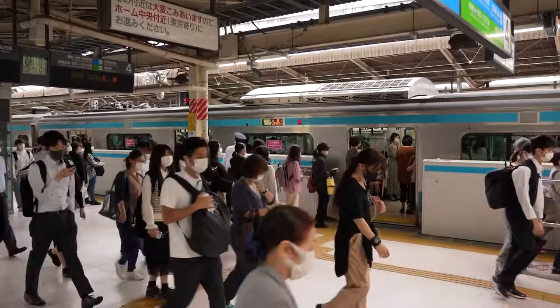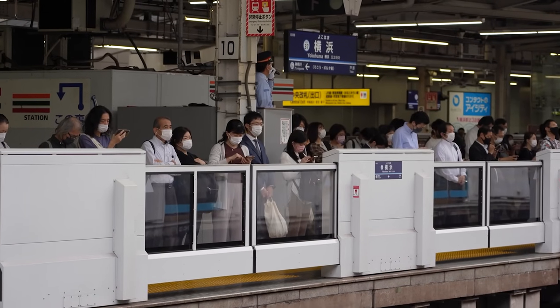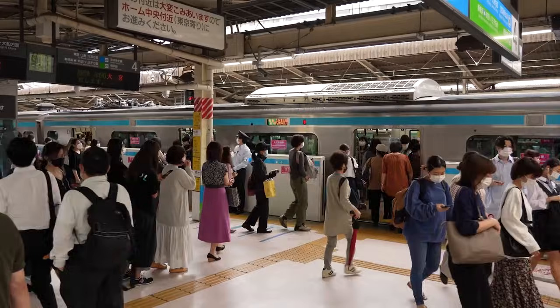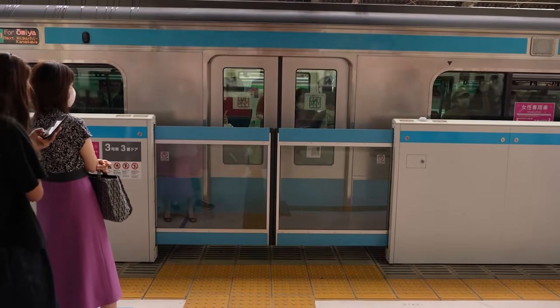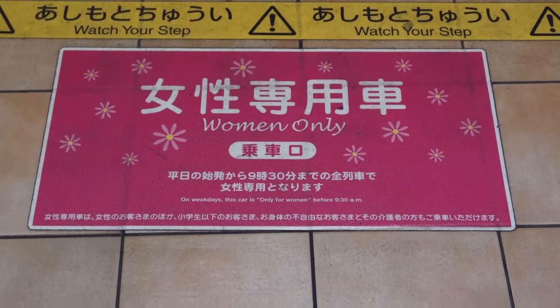While Japan is extremely safe overall, groping can unfortunately be an issue on packed rush-hour trains. To help prevent this, many lines offer women-only cars as a safe space during busy commuter times, usually between 8 and 9 a.m. in the morning and shortly after 5 p.m. in the evening. Look for the pink signage to find these cars and avoid boarding by mistake.